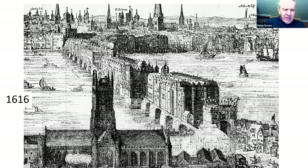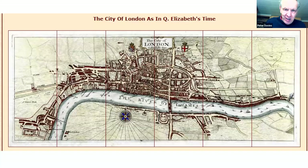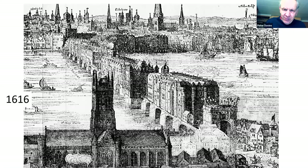The southern gatehouse became the scene of one of London's most notorious sites. We are looking here south to north, and you can see the southern gatehouse in the bottom right-hand corner. This southern gatehouse had a display of the severed heads of traitors impaled on pikes and dipped in tar and boiled to preserve them against the elements.